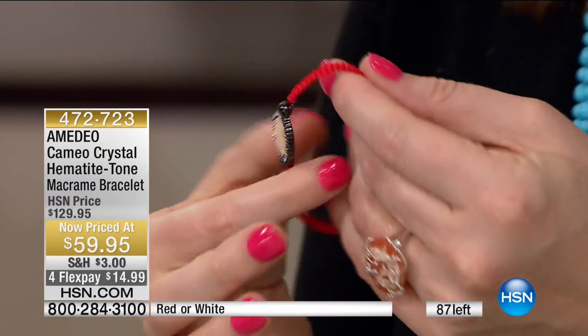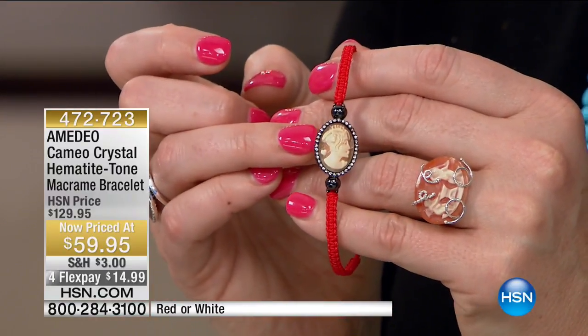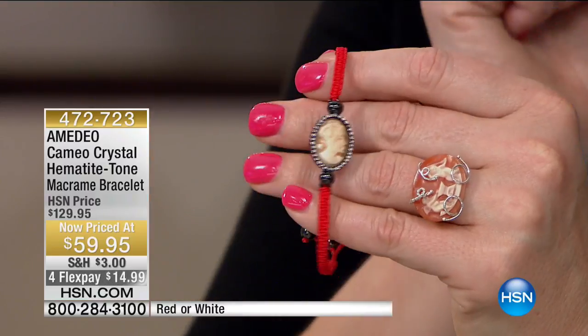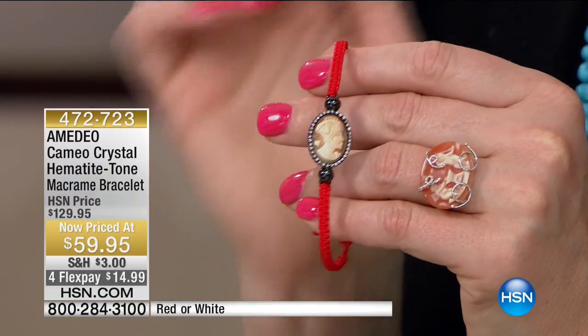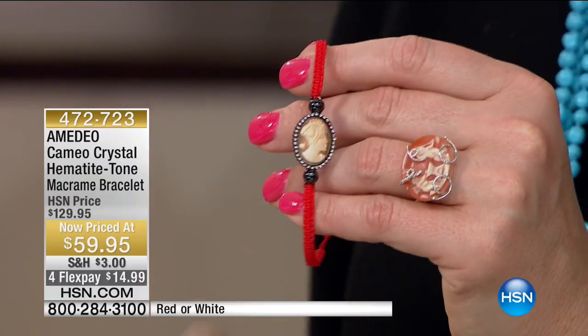Are these cultured freshwater pearls? No, those are beads of hematite — item 472-723, $59.95, lowest price ever, at 50% off. We still have our swan collection that Bonnie called in about. We're going to take a quick check-in with Brett at our spotlight, then right back with this most adorable, beautiful swan.